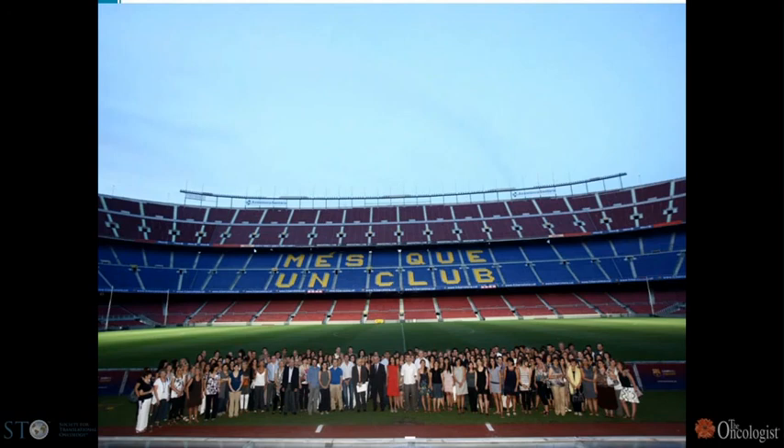The motto of Barcelona FC is in Catalan — it means 'we are more than a team.' I think this is something I'm really looking forward to building in Boston. We have all these amazing institutions, this amazing capacity, and we should clearly be more than a team. Thank you very much.